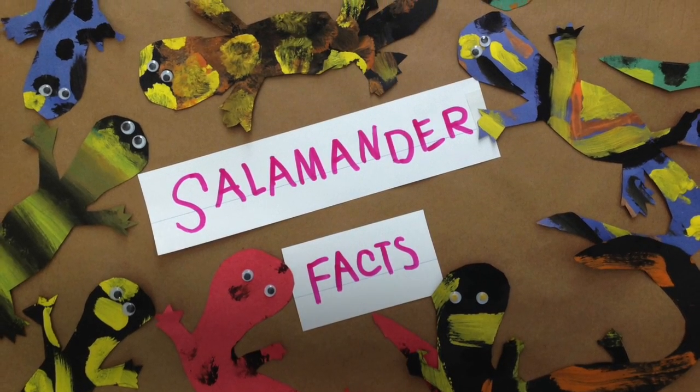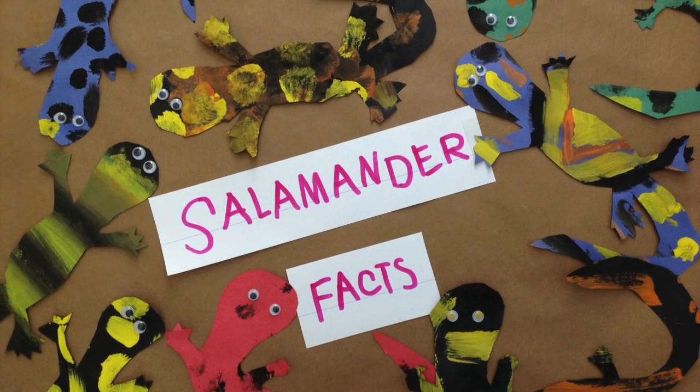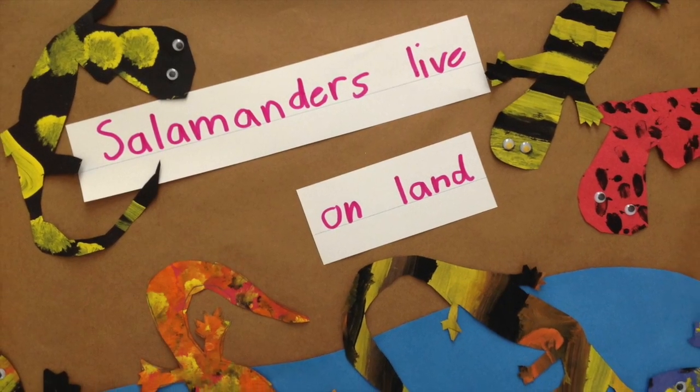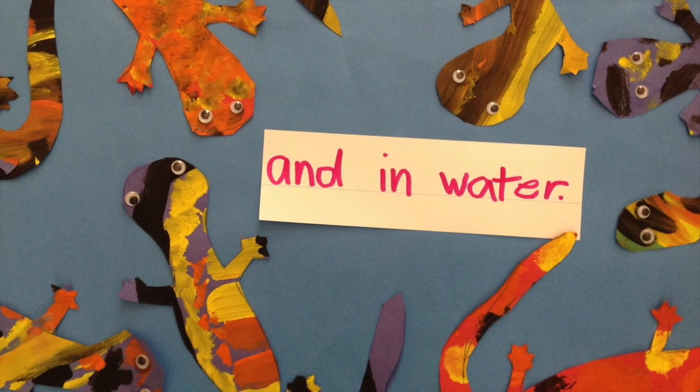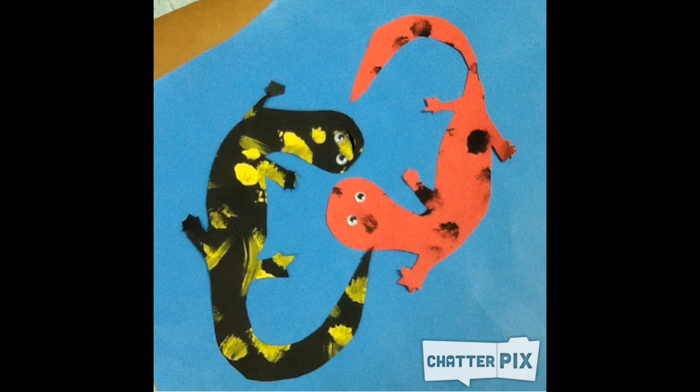Salamander Facts, aired by Mrs. Ziggs' class. Salamanders live on land and in water. Salamanders that live on land have four legs. The ones that live in water have two legs.